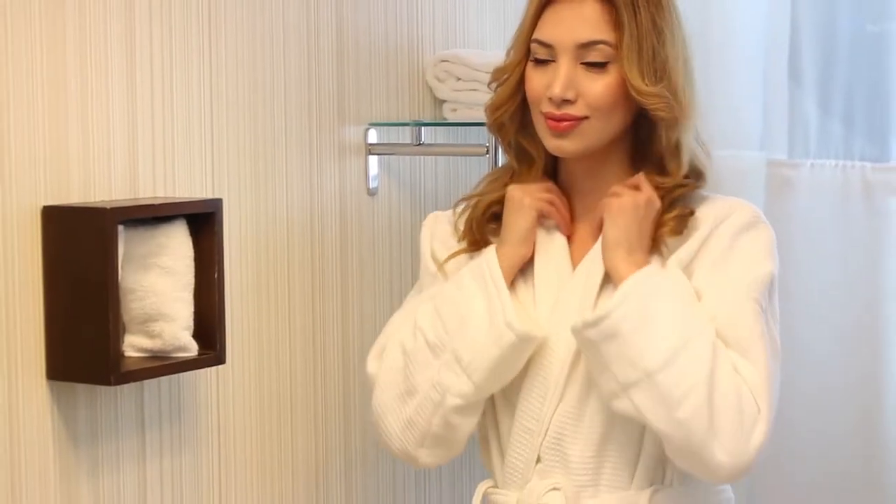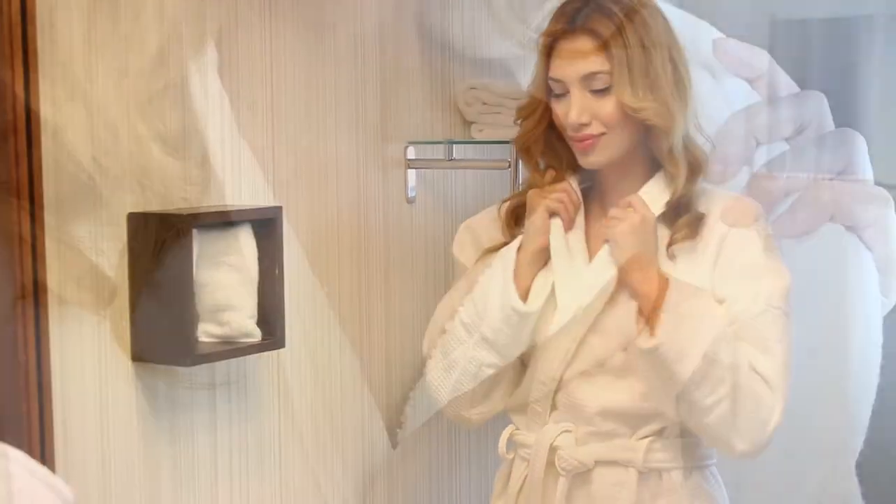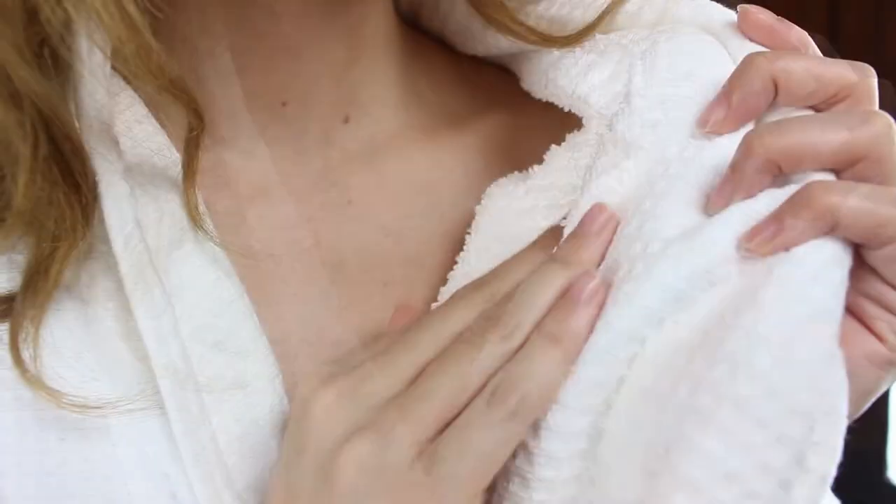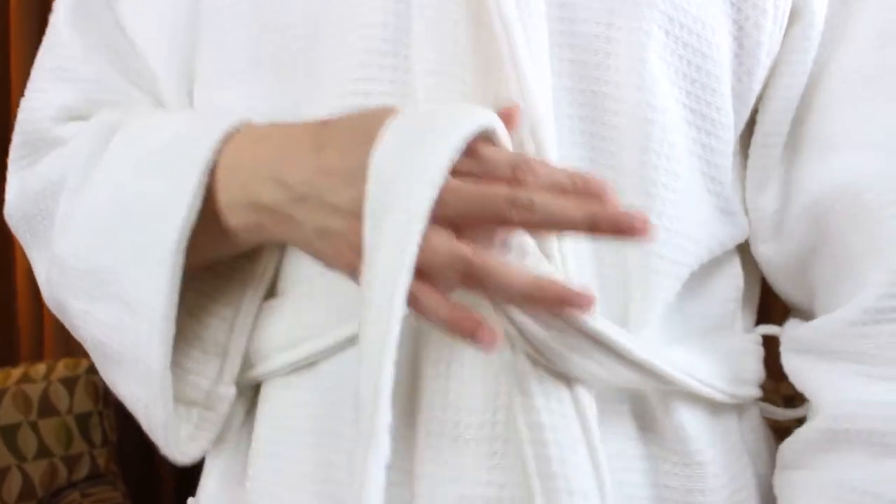Superior's 100% Cotton Waffle Weave Robe features plush and absorbent premium cotton terry on the inside and soft premium cotton waffle on the outside.